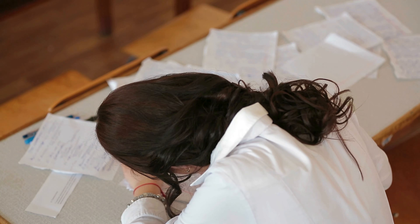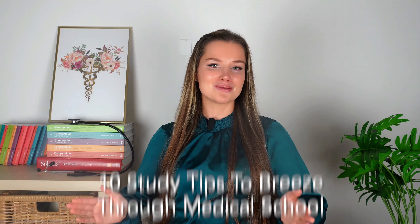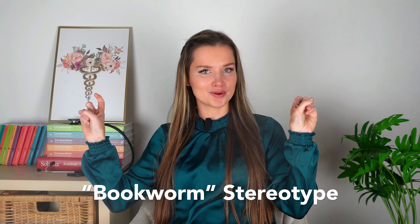This took some discipline. From day one, I was conscious to work smarter and not harder. Today, I have compiled a list of 10 study tips for anyone who wants to successfully complete medical school while defying the bookworm stereotype.